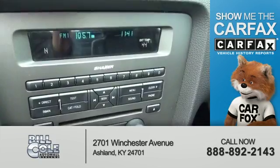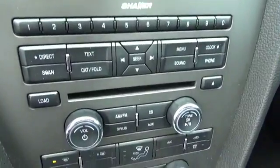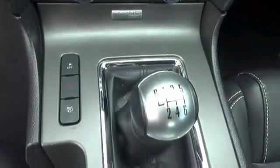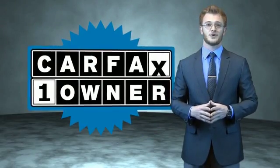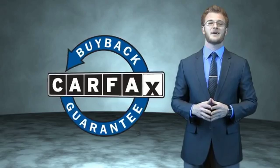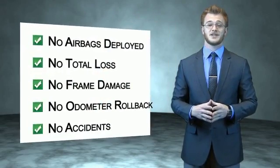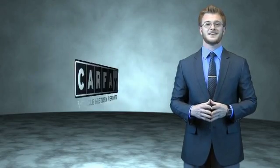Rest easy knowing this vehicle comes with a Carfax Vehicle History Report from Carfax, the most trusted provider of vehicle history information. This is a Carfax 100 vehicle which qualifies for the Carfax Buy Back Guarantee. Be sure to find a complimentary copy of the Carfax Vehicle History Report online or contact the dealership.